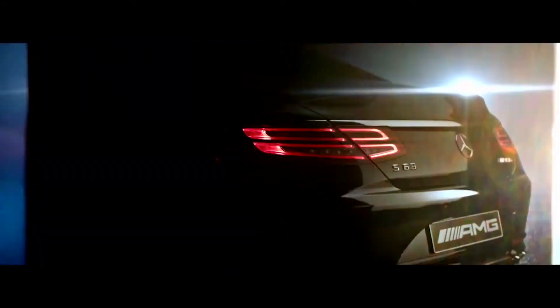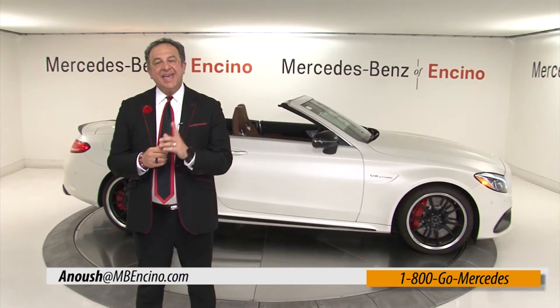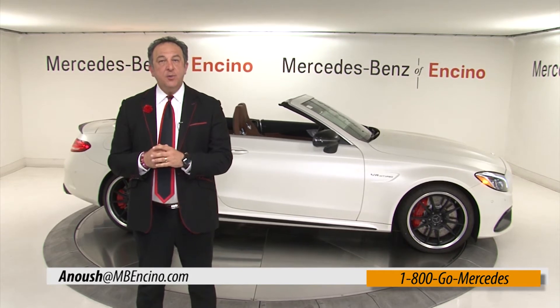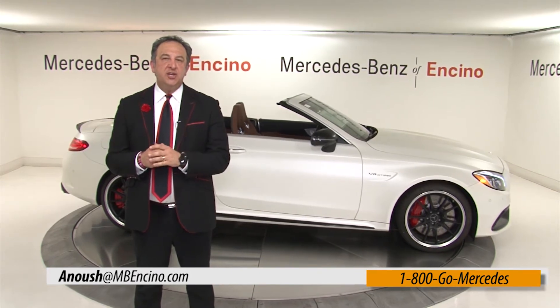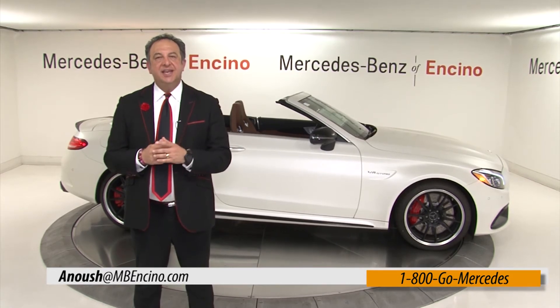We look forward to seeing you at Mercedes-Benz Avanzino. Look us up at mbencino.com or call us at 1-800-GO-MERCEDES. See you soon.